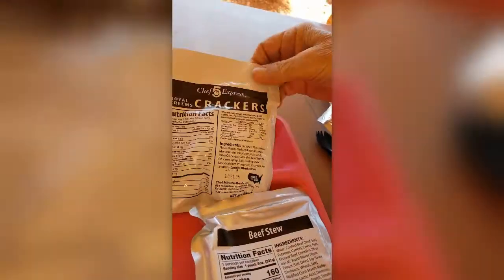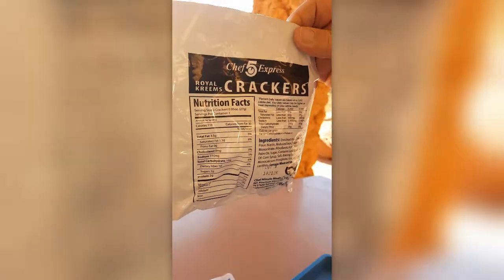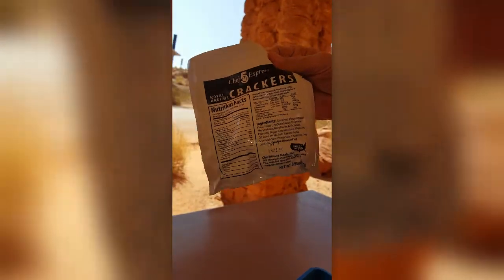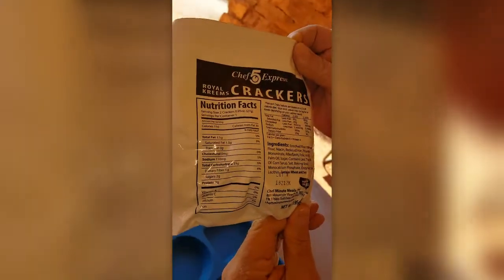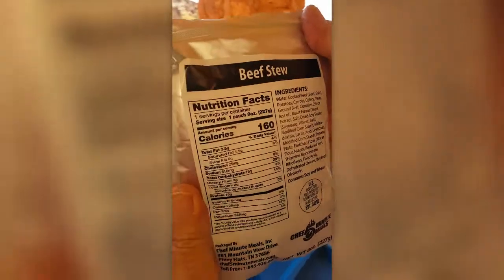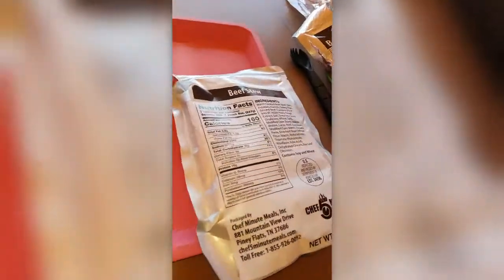We have banana chips — I like these, we'll see if Bob likes them. We have Royal Creams crackers — I thought these were going to be like vanilla in the middle, but they're just crackers. I think you're supposed to put jelly on them. They were prepared in Mountain View, Tennessee. And here we have the ever-delectable beef stew — bam!